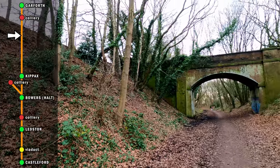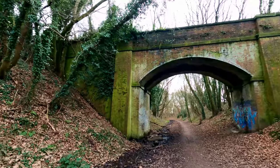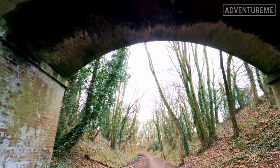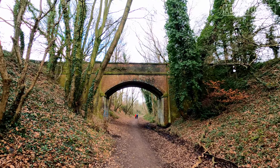This is stop number two on the Lines — again, an intact bridge. But this one was no more than a footbridge across the line, or an old farmer's track anyway. That is in immaculate condition, but it would be — it's surrounded by trees and we are in the middle of fields, basically.